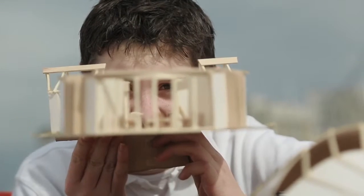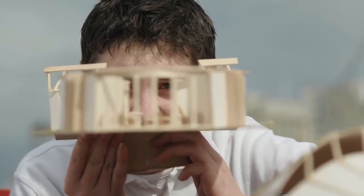We lost a lot of buildings, and that kind of gives us the space to build cooler ones and make Christchurch a really cool little city.